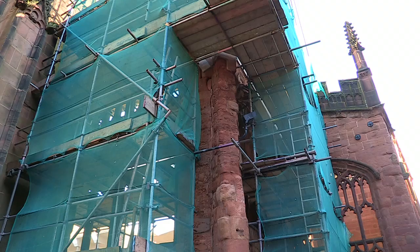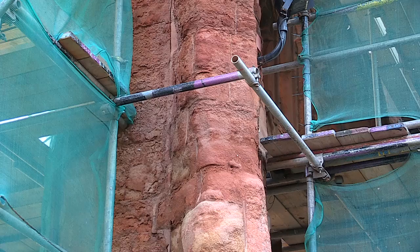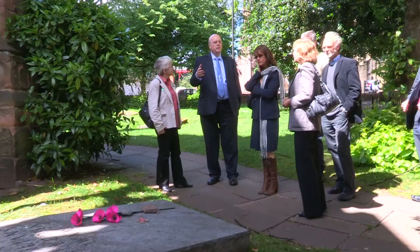But the weathered stones are cracking and they need support. That's why the ruins of St Michael's were placed on the 2012 World Monuments Watchlist.